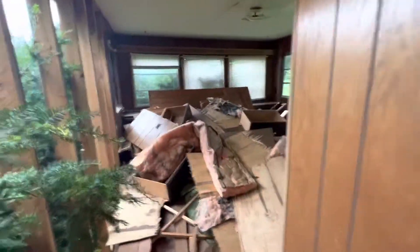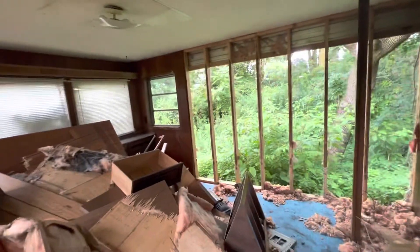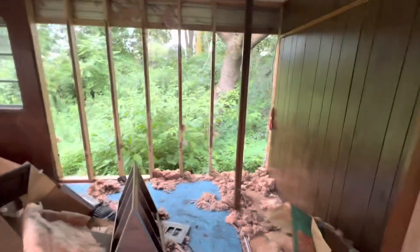And then let's go to the master bedroom where we can't really get too far, sadly. This was a nice little big area. That's what's left of it.